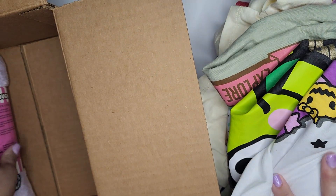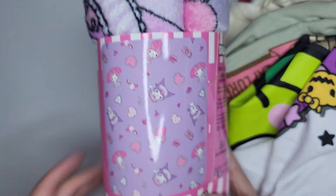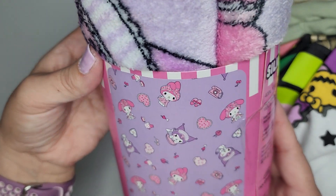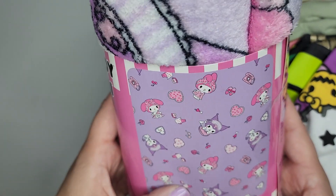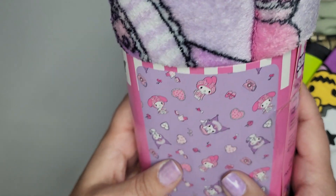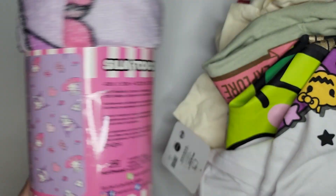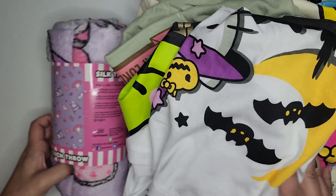I've got one more thing in here that's not a shirt. This is a throw blanket with Chromie and My Melody on it. It looks like they're having a sleepover — some pajamas, some tea, slippers. Very cute. All from Five Below. Happy hunting!